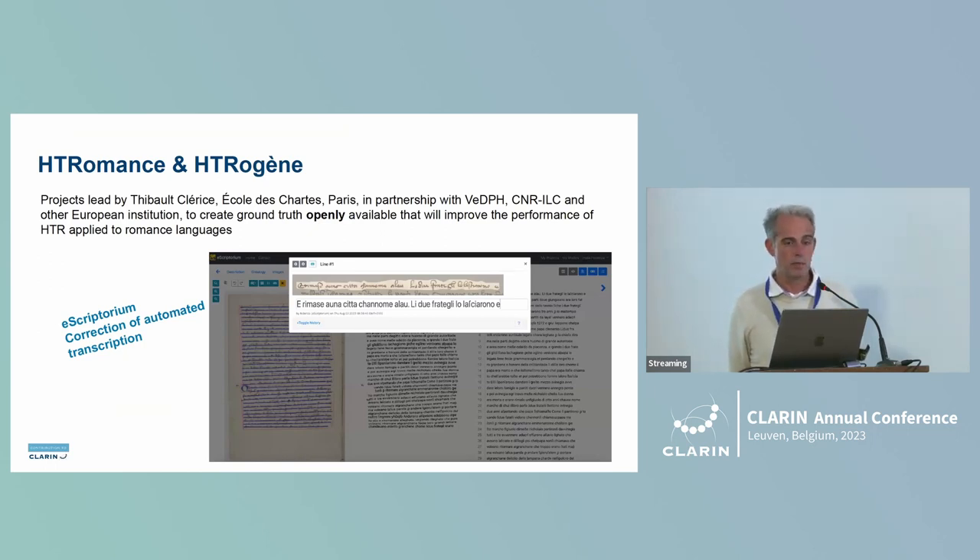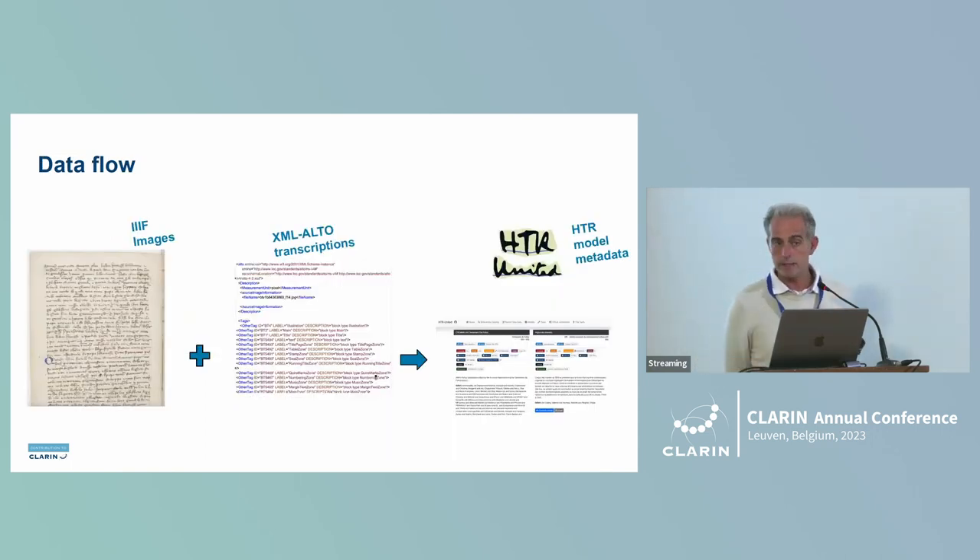The first project is HTROMANCE ETRIORGENE, led by the École des Chartes in Paris, in partnership with the Venice Department and the ILC. The main aim of the project is to create a ground truth, which will be openly available through CLARIN — a ground truth for HTR, which is Handwritten Text Recognition, an important branch of OCR. Behind the scene, the HTR model metadata is created by managing the images from the IIIF server along with each manual transcription, and developers will use the Escriptorium tools for correcting the HTR recognized characters.